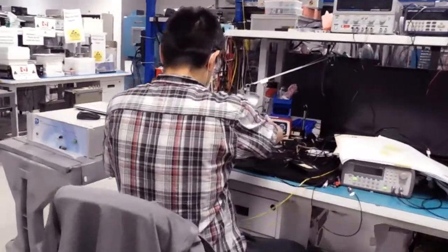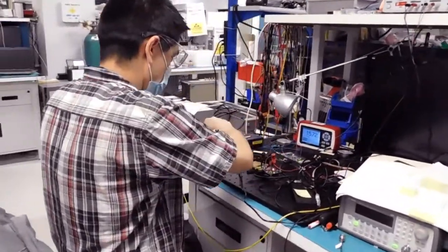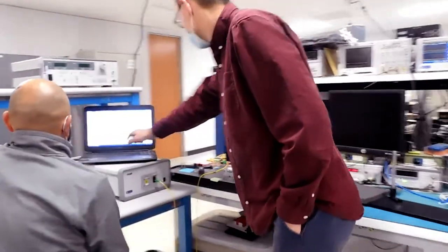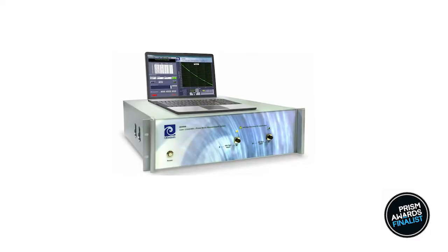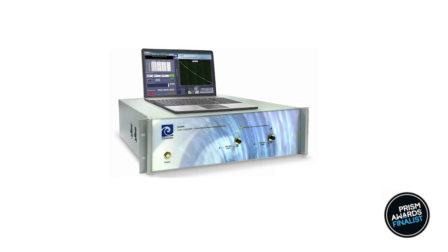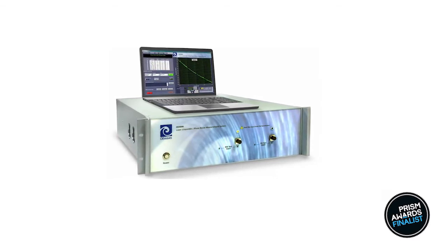Knowing how and where these noise sources affect the laser behavior is crucial when laser noise reduction is required. The OE-4000 is available with many options and features that help the user tailor the system to their needs.